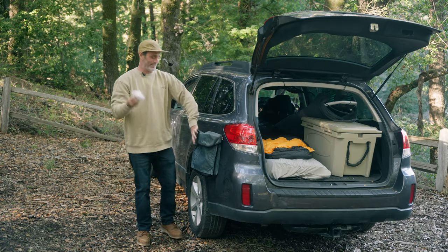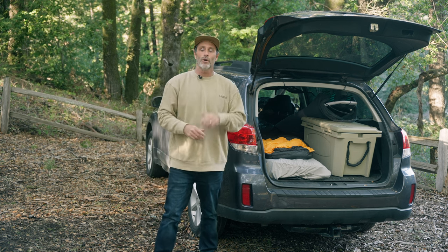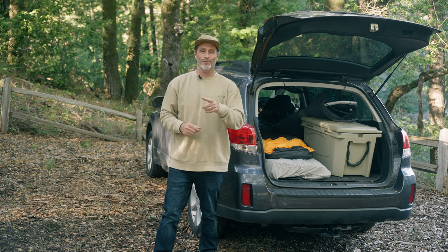And as always, leave no trace. Pack your trash, kooks. Well, this concludes our episode on gear storage. We really hope you tune in next time for Car Camping 101.